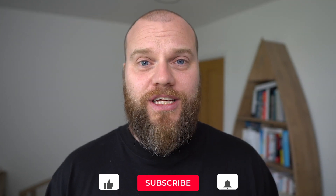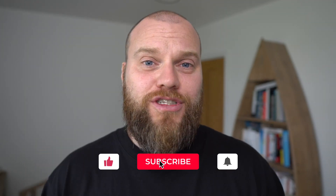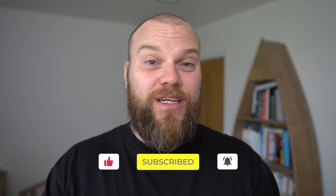So there you have it — six ways that a brilliant IT company can help your business. I hope you've enjoyed this video. If you have, why not subscribe to my channel? I publish videos every Tuesday and every Friday.